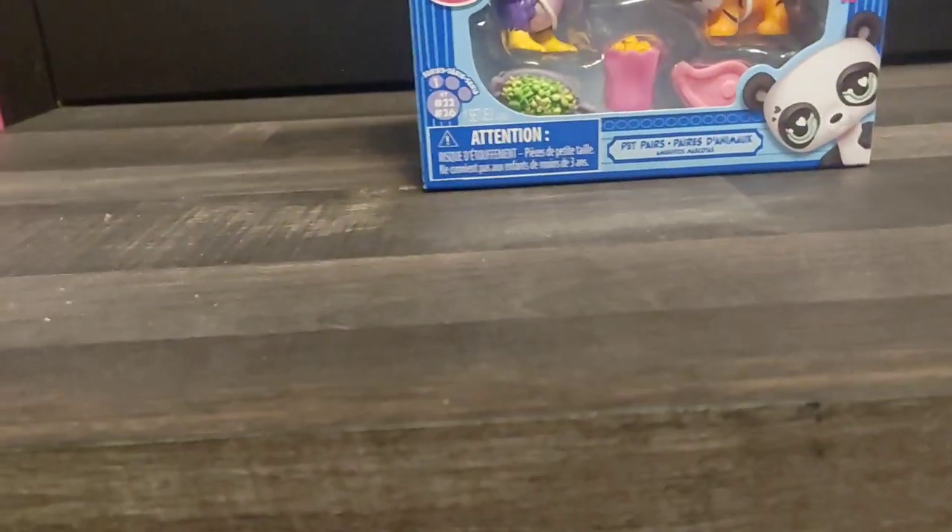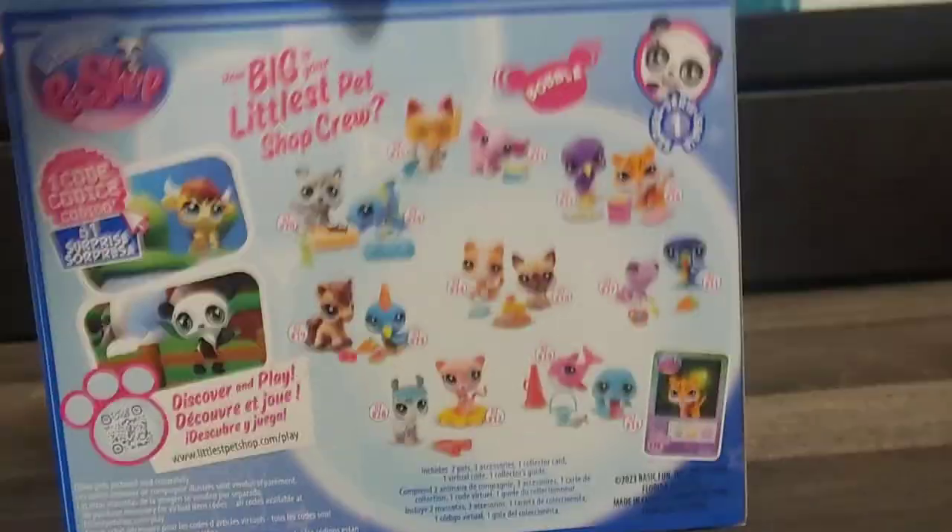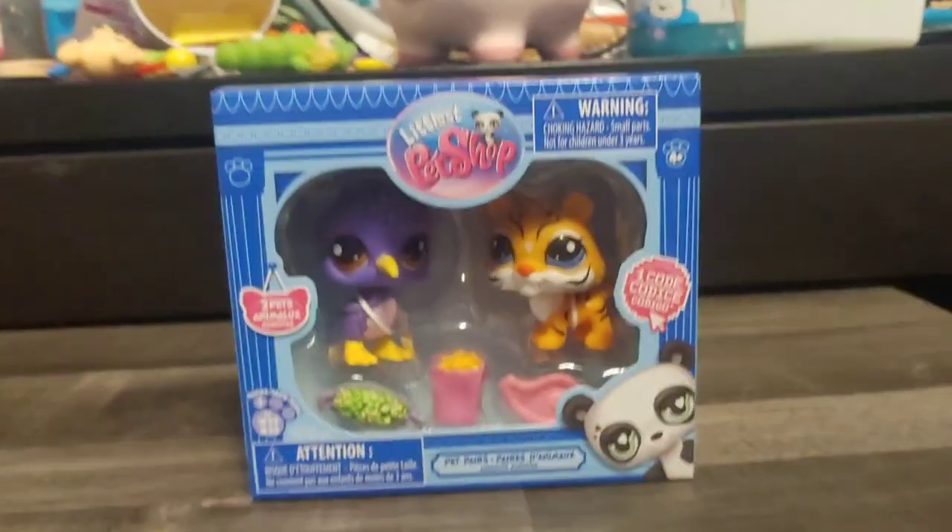Here's the first pet pack, which comes with a purple kiwi and a tiger. Here's the back with all the others. Okay, let's unbox.